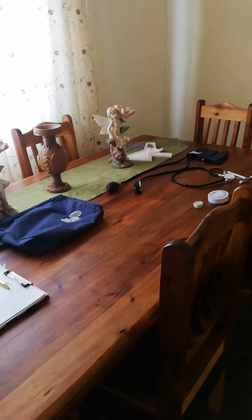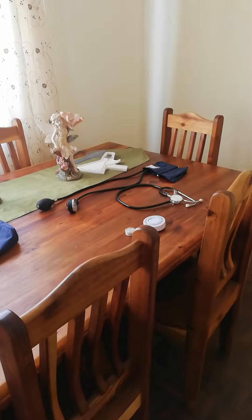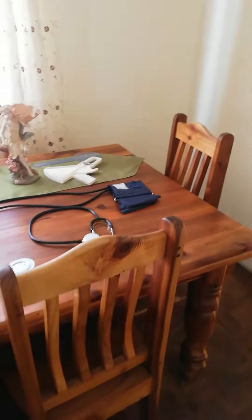A quick peek into what happens before one of my personal training sessions. My first client will be here in the next hour. When I open the front door for her, this is our first point of contact. She'll sit over there and I'll sit over here, and we'll first have a nice conversation.